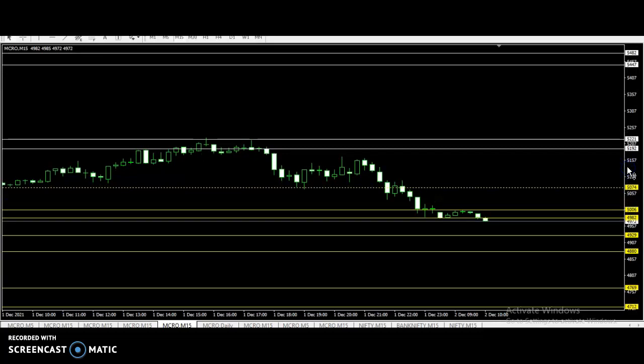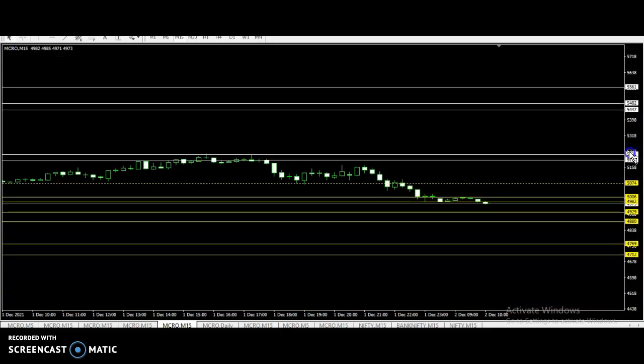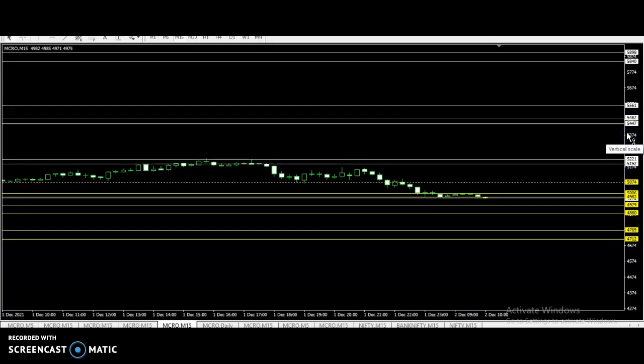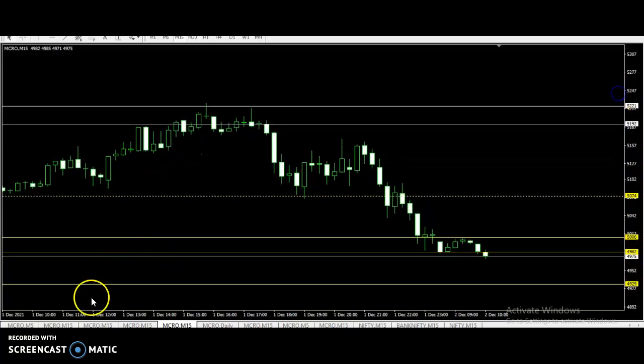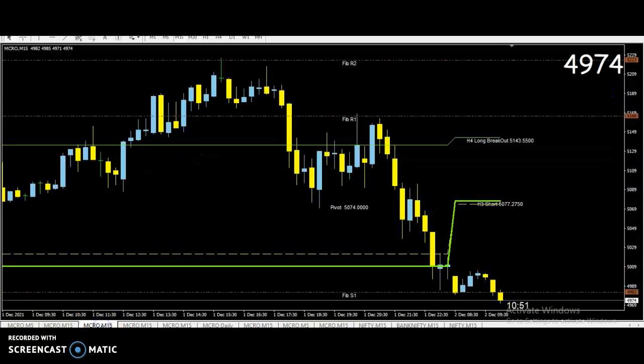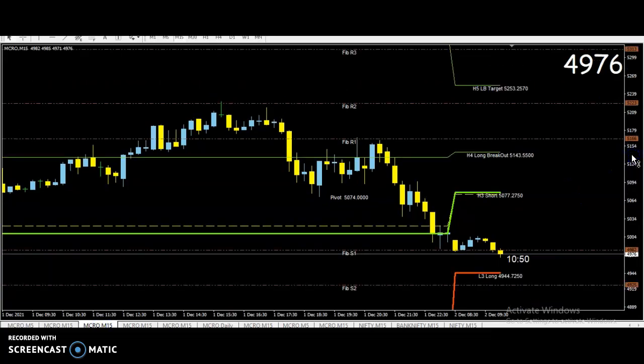The resistance level is: 5192, 5210, 5447, 5482, 5661, 5840, 5898. So at the price level, the resistance levels are 5192, 5210, 5447, 5482, 5661, 5840, 5898.